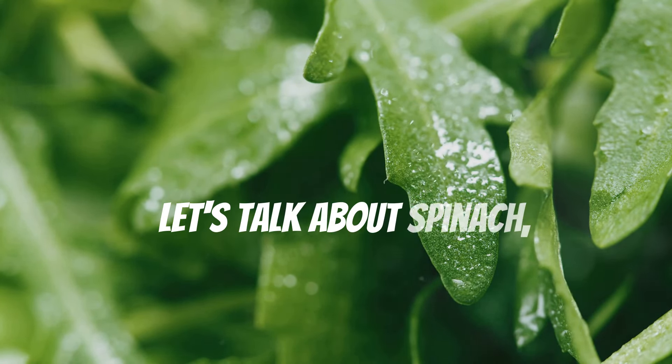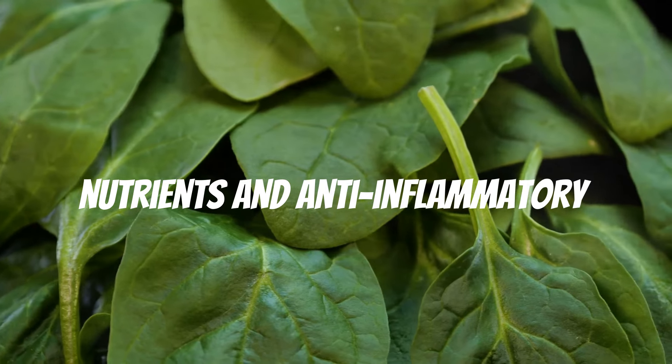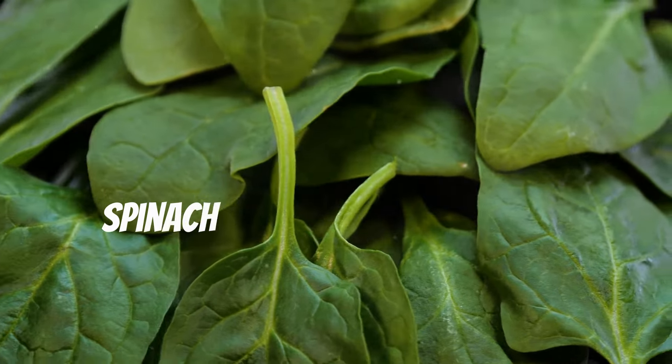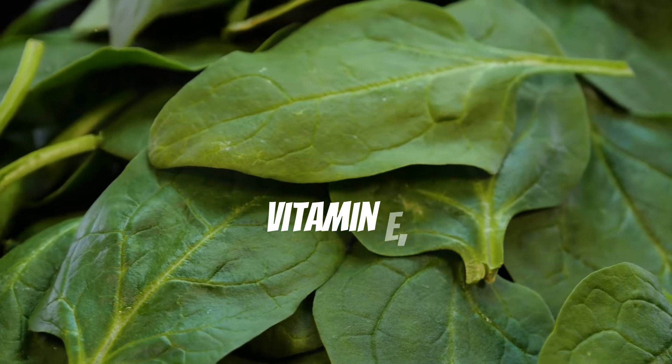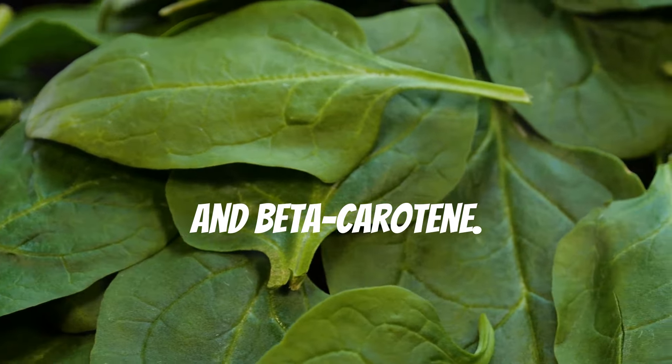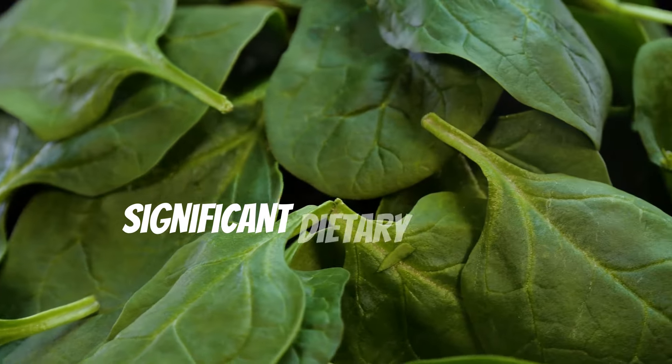Let's talk about spinach — a leafy green vegetable packed with nutrients and anti-inflammatory compounds. Spinach is rich in antioxidants including vitamin C, vitamin E, and beta-carotene. If you're taking blood thinners, talk to your doctor before making significant dietary changes.